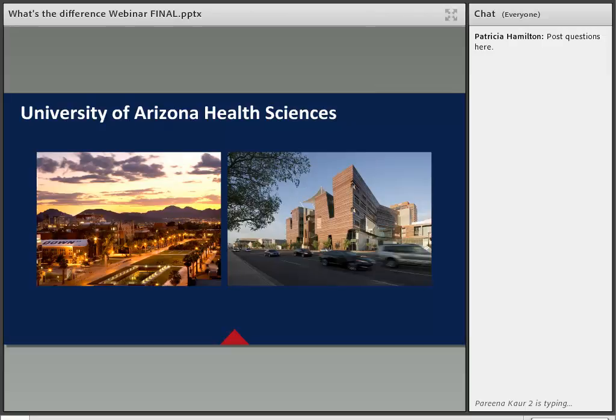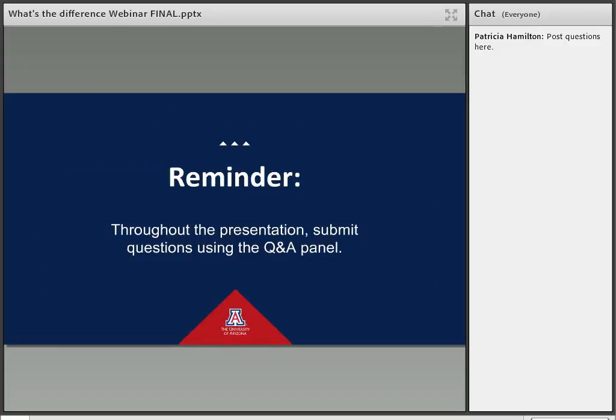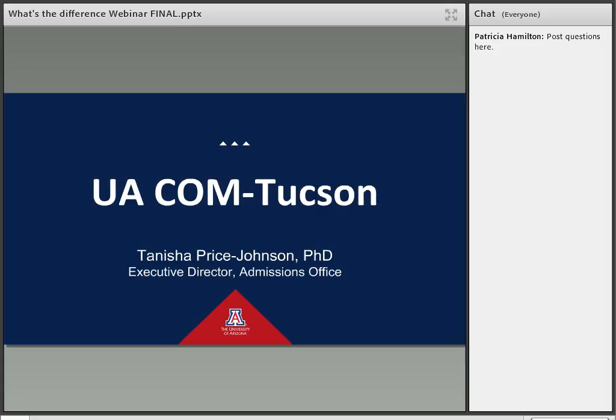On the left is the College of Medicine Tucson campus, and on the right is the College of Medicine Phoenix. Please remember to use the Q&A chat panel to submit any questions throughout both upcoming presentations. At the end we will go ahead and discuss these questions. Without further ado, we will now begin by having the Executive Director of the Admissions Office, Dr. Tanisha Price-Johnson, introduce the U of A College of Medicine Tucson.